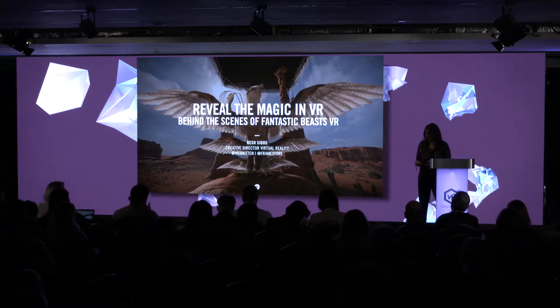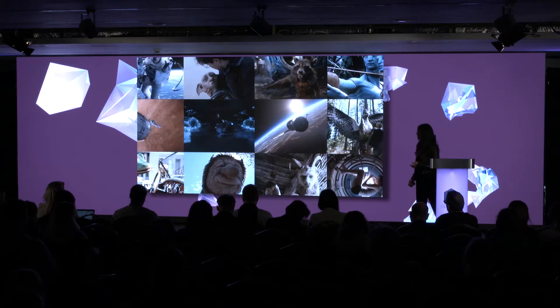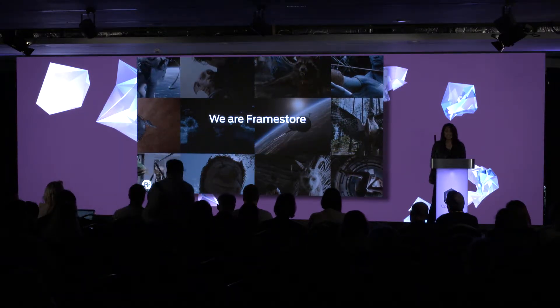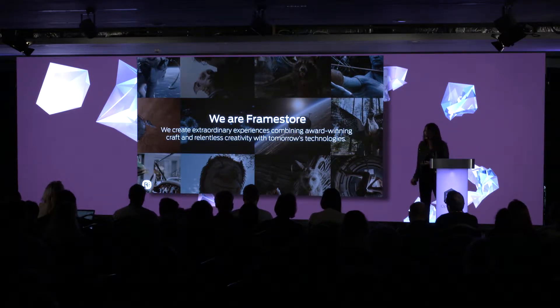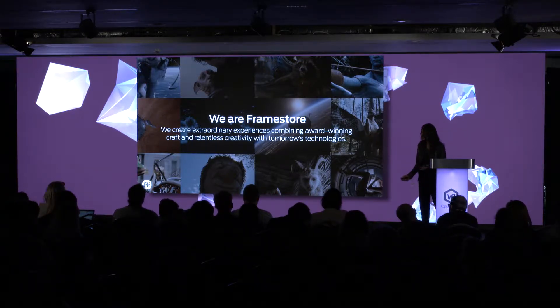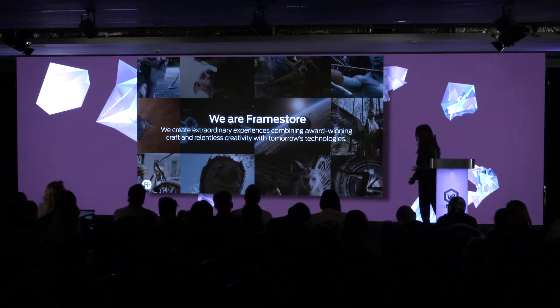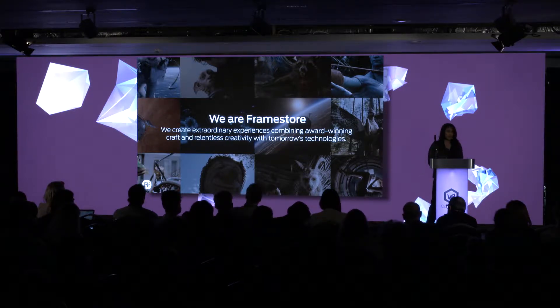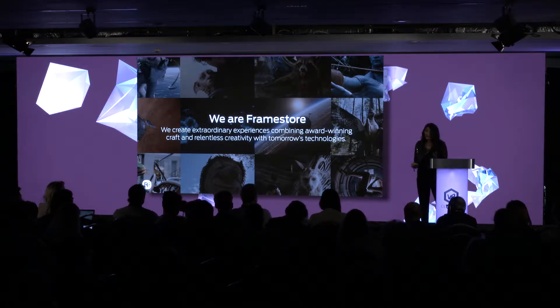So just a little bit about Framestore. Framestore has actually been going for 30 years. We are a visual effects studio, and we've created some of the most amazing visual effects for films — everything from Dobby in Harry Potter to Guardians of the Galaxy. And we won the Oscar for Gravity. So Gravity really put Framestore on the map, but they've been around for a long time.